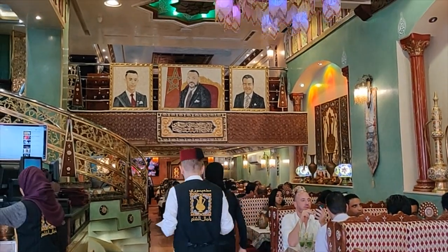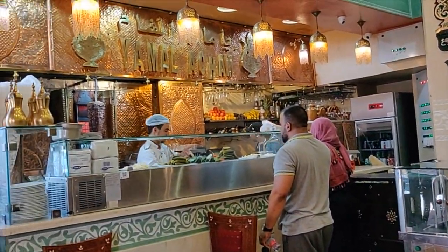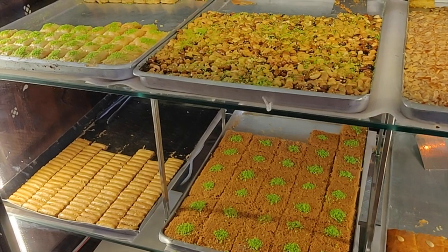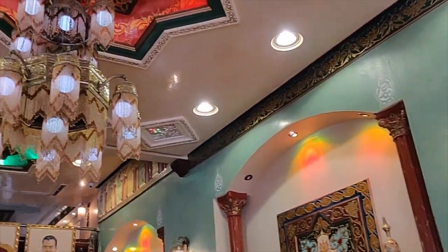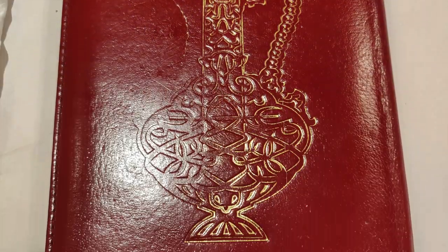Today we're going to be taking you to Yamal-e-Sham, which is a Syrian restaurant in Rabat, Morocco. The restaurant also has a bakery section where they sell Syrian pastries. Here's a quick overview of their menu.